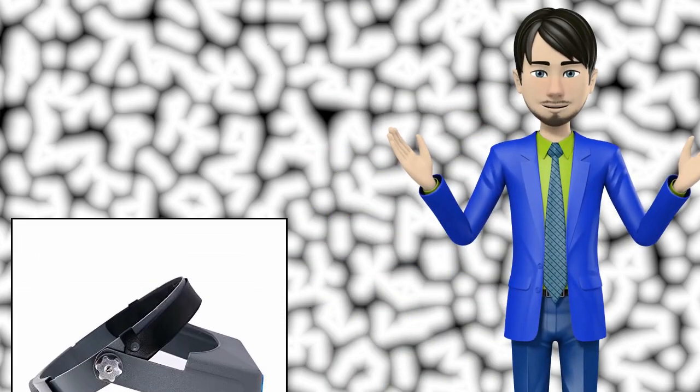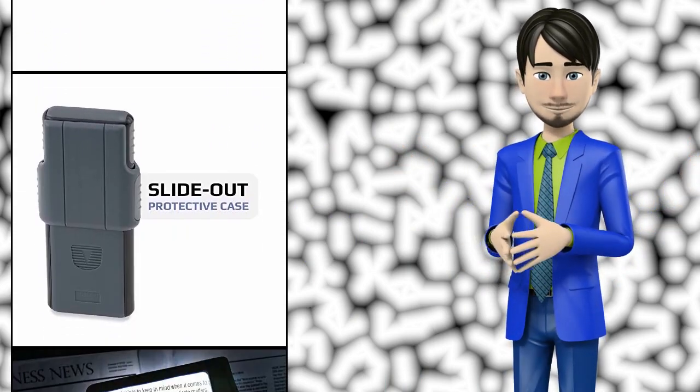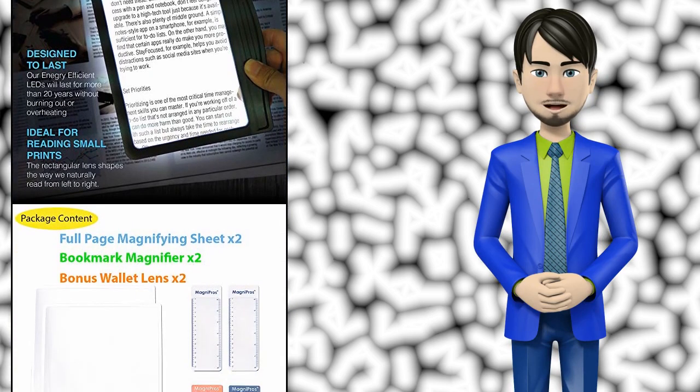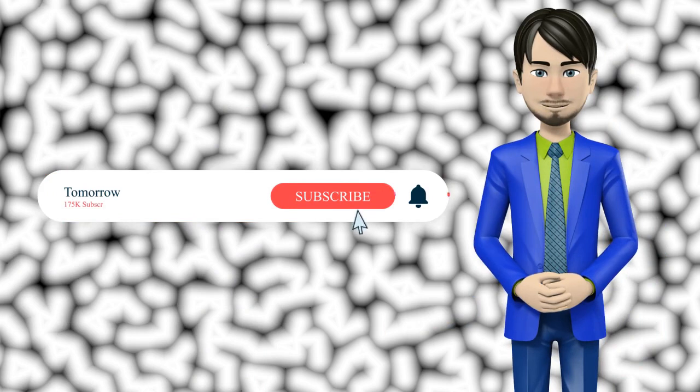Hi guys! In this video I will talk about amazing top 10 magnifiers. I hope this video will help you to make the right decision. If so, give me a like and subscribe to my channel. Also turn notifications on to receive amazing top 10 products videos.